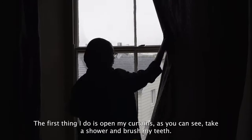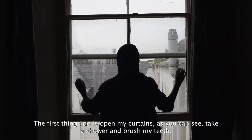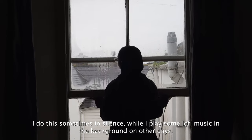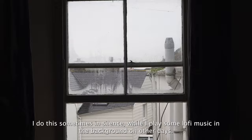I wake up at least once a week by 8am and prepare for my studio weave group on Thursdays. I had more workshops and timetabled sessions in my first and second year. The first thing I do is open my curtains, take a shower, and brush my teeth. I do this sometimes in silence while I play some lo-fi music in the background on other days.